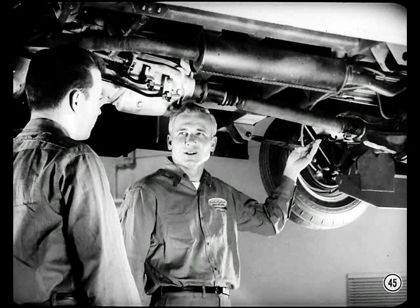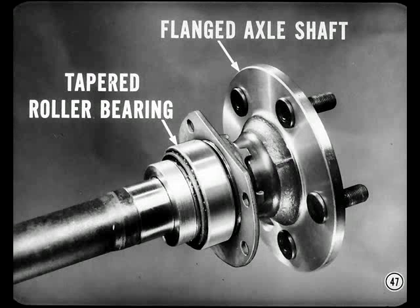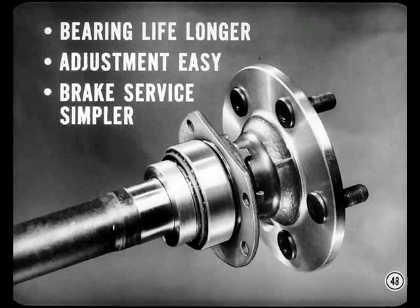The drive shaft is a one-piece shaft; service the U-joints the same as passenger car U-joints. The differential is the big 8-3/4-inch passenger car unit, available in anti-spin as well as the standard version. This is the first U.S. or Canadian production vehicle to use both tapered roller bearings and flanged axle shafts. The tapered bearing life is up to eight times longer than the bearings competitors use, bearing adjustment is easy, and brake service is much simpler.